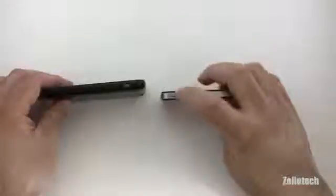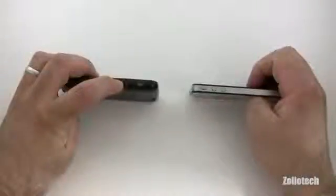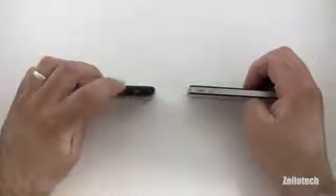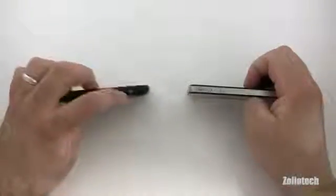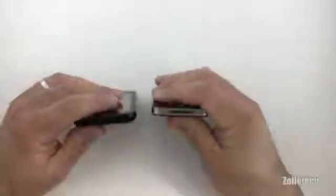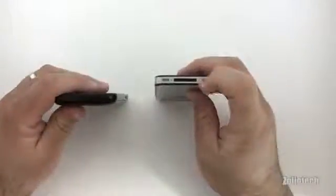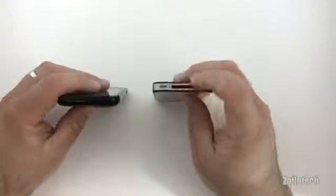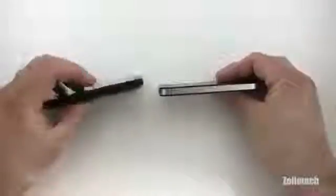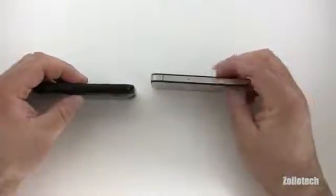On the iPhone's left side we have our volume rocker, up and down, our vibrate switch, and nothing else. On the Atrix we have our micro USB for charging or data transfer and an HDMI out, which allows you to mirror the screen on a TV or play HD content. On the bottom of the iPhone we have our dock connector, microphone, and speaker. On this side of the Atrix we have a volume rocker and the SIM card slot.